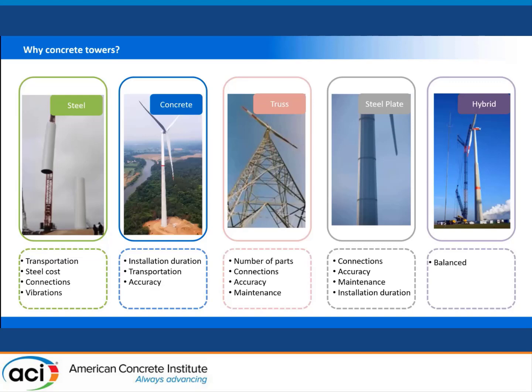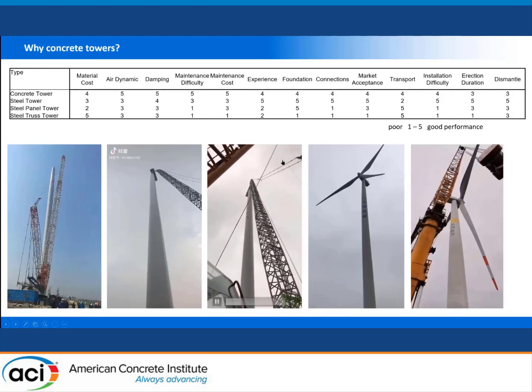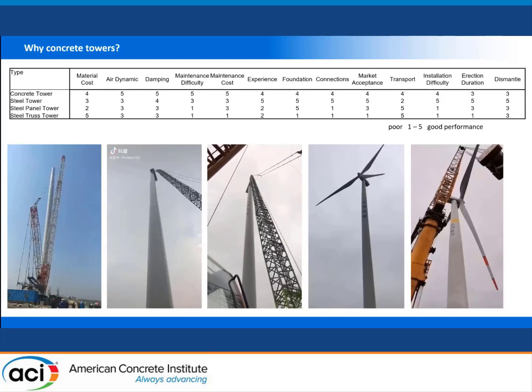There is a chart showing a comparison between the four different tower options in terms of material cost, aerodynamic behavior, damping, maintenance, experience, foundation, connection bolts, market acceptance, transportation, installation difficulties, erection duration, and environmental difficulties. There are also a few videos showing significant characteristics of these tall towers.